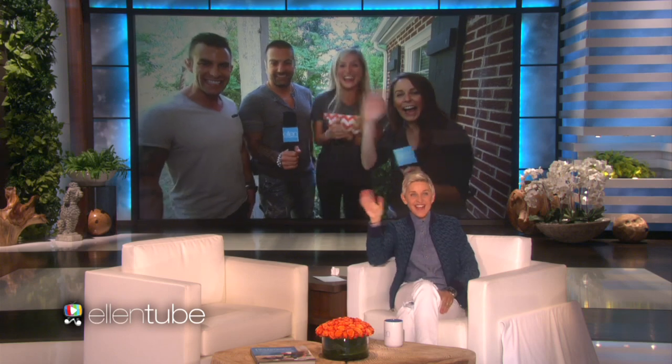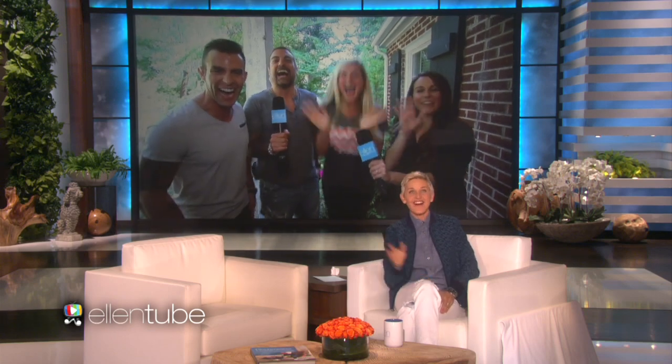Judy is there in Oklahoma with them. Hi, everybody. Hi, Ellen. Hey, y'all. How's it going, Anthony?